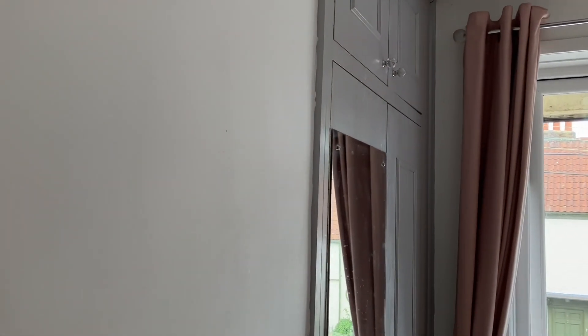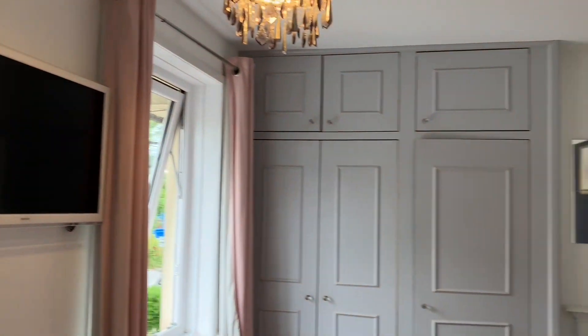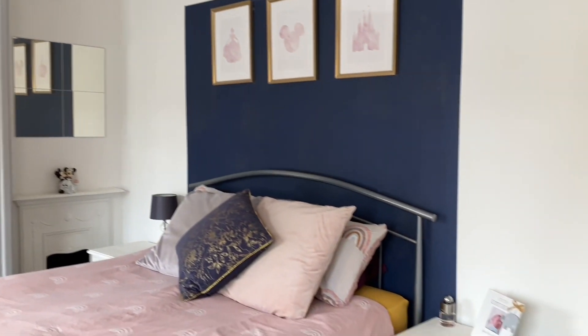We come onto the landing and take a left into the principal bedroom. On our left-hand side here you can see some built-in storage — it's a double wardrobe — and directly in front of us, a triple wardrobe. Lots of storage.